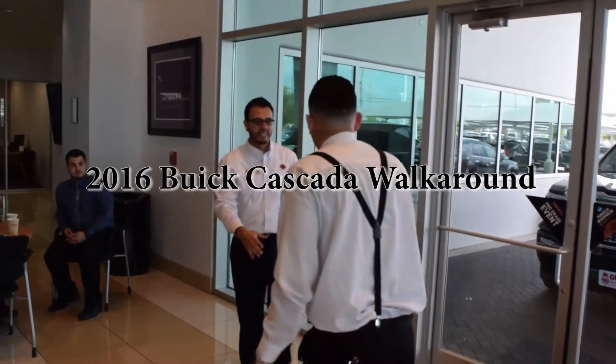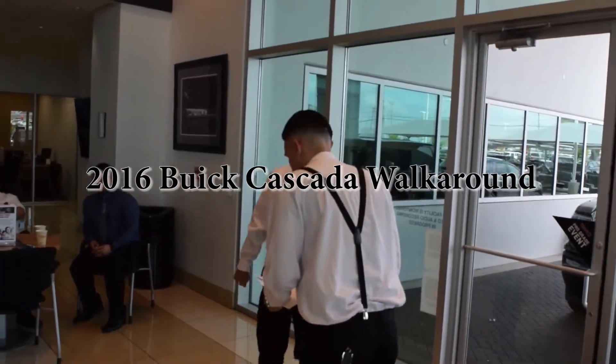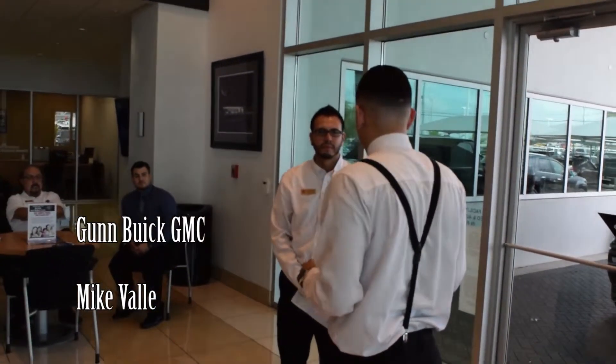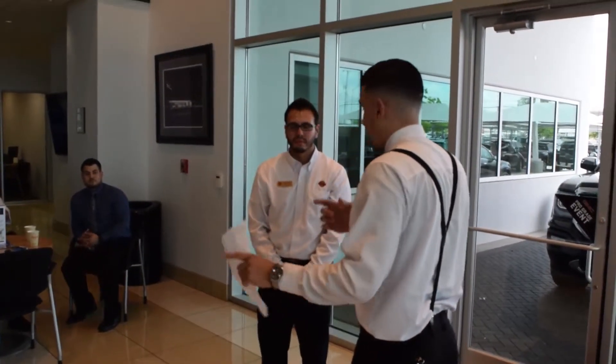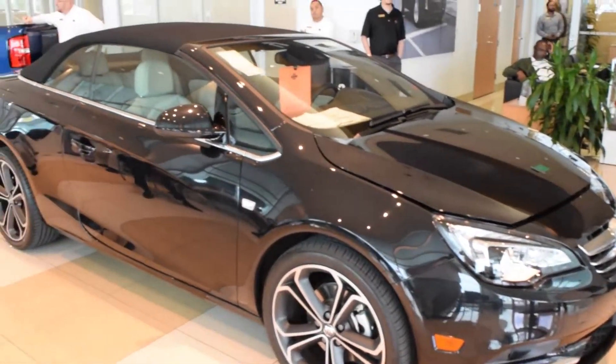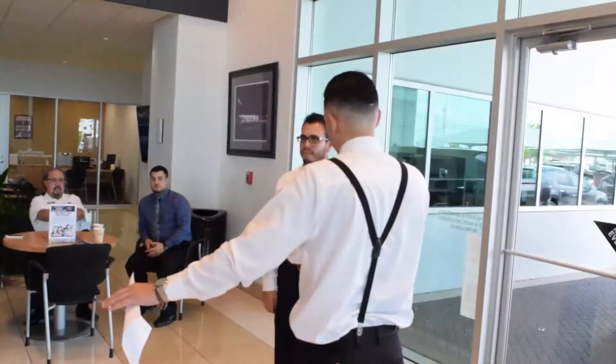All right, brother, how's it going? So I know we spoke on the phone previously. You said you were interested in the 2016 Cascada. This one is the one that you saw online because I know you wanted the black exterior with the light interior.